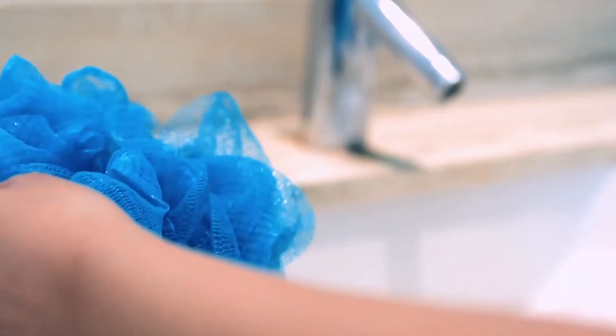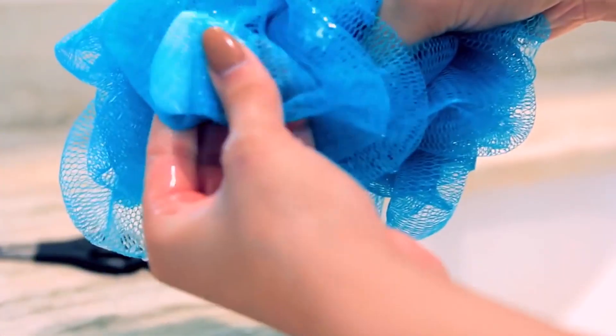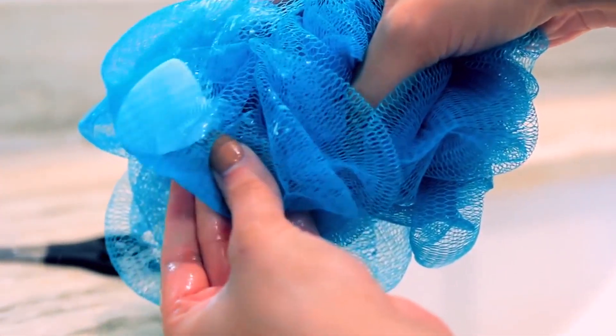And if you never know what to do with those tiny pieces of soap that are just leftover, Andrea suggested you cut holes inside your loofah and then shove those little pieces inside it. This way you won't waste, you'll have a place to store the pieces, and it'll save you some cash in the long run.